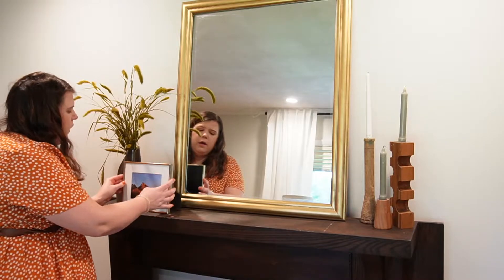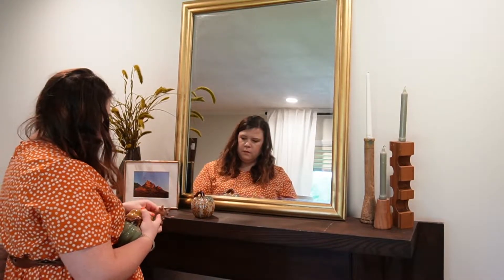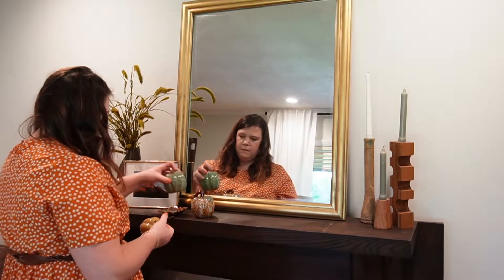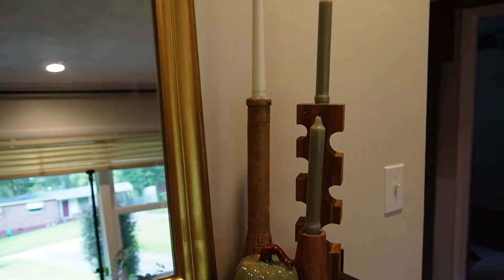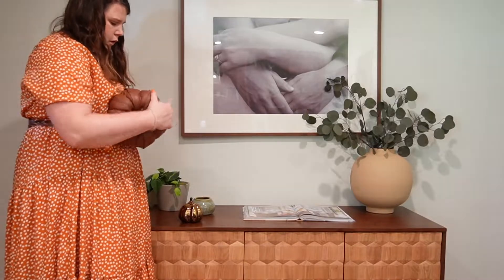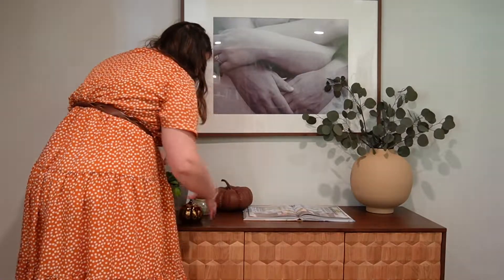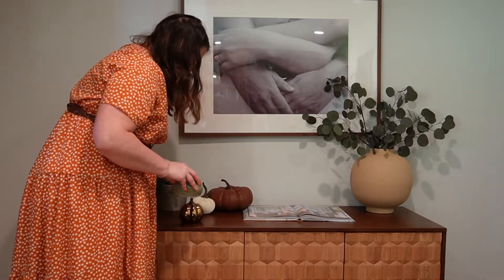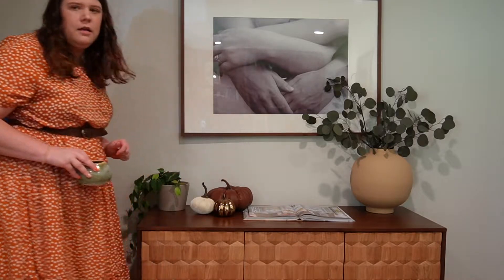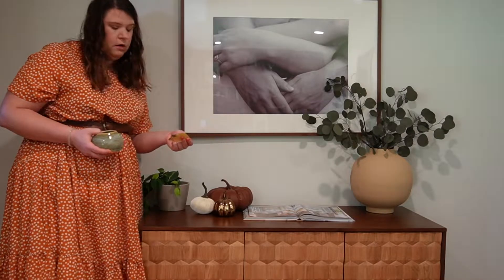What I will do is bring in a couple of pumpkins that match this color palette. I want to make a vignette with my items — thinking about creating some height and scale. These neutral pumpkins really just add in some beautiful depth that was needed.